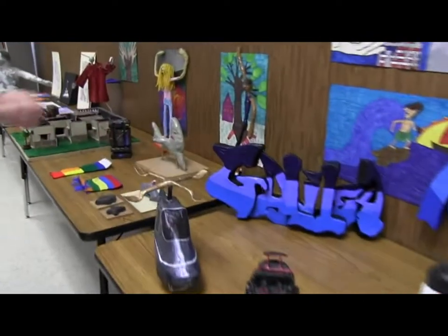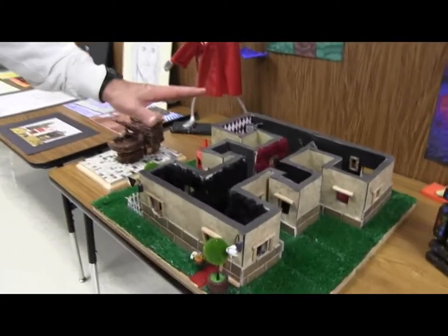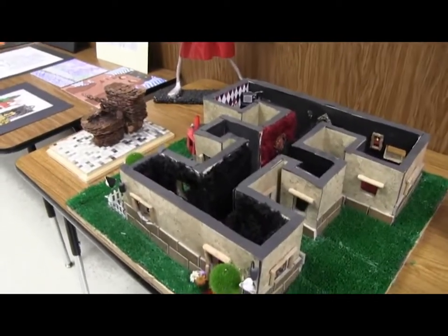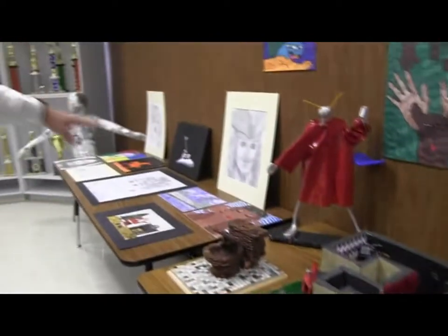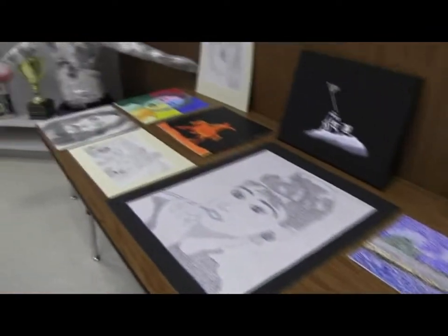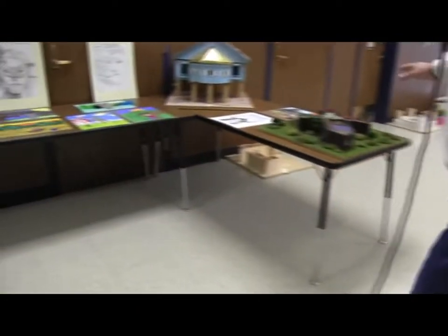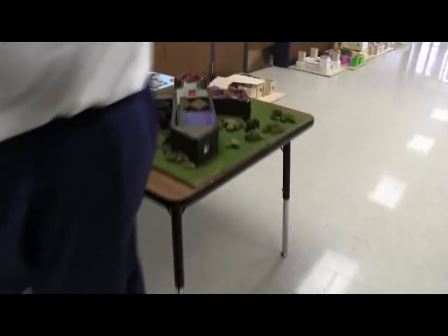We have a bunch of paper mache here. Over here we have an architectural project where the students build and design their own house in 6th grade. We also do painting — these are some paintings over here. We do some tape sculptures out of people. These are some more architectural projects and some more paintings.